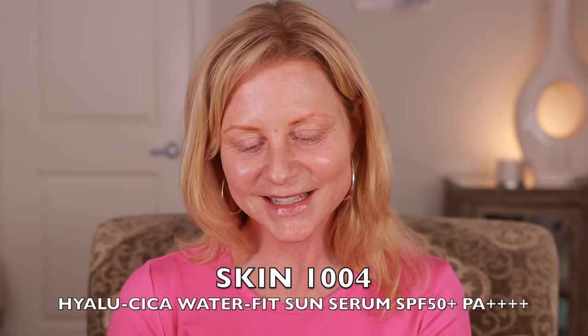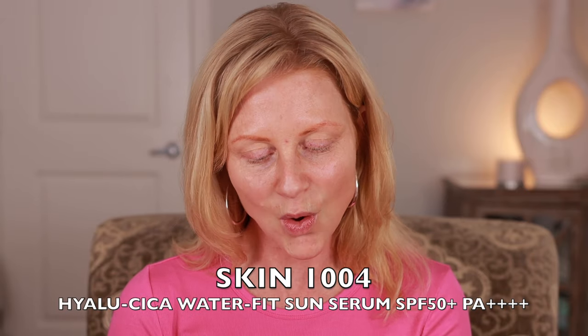This is the Skin 1004 Madagascar Centella Hylosika Water Fit Skin Serum. I've talked about this in many videos but I'll apply it for you today. I've got a good amount there and this stuff is so good that I have six in my cart because I want to give them to my kids, my mom, and my husband. It's so light and hydrating, doesn't feel heavy on the skin, there's no white cast as you can see, and it really sits beautifully under makeup. Let me put some on the back of my hands too.